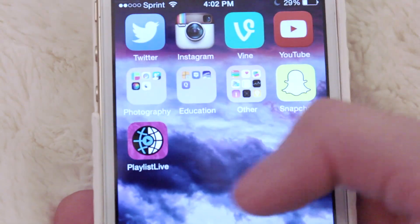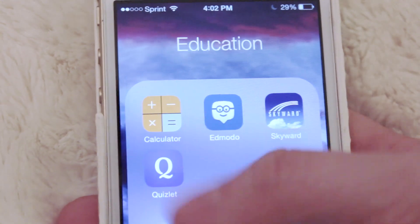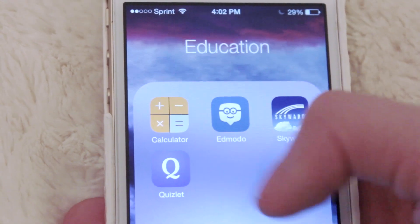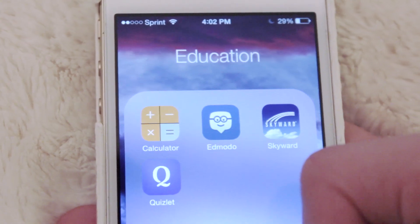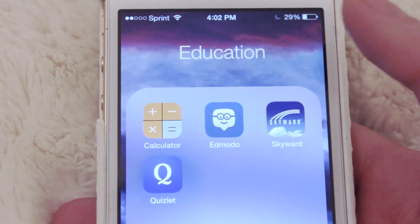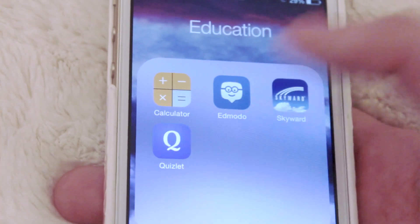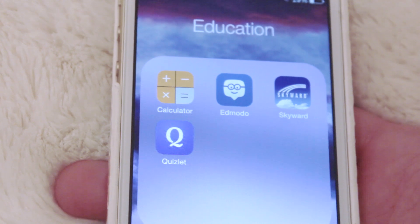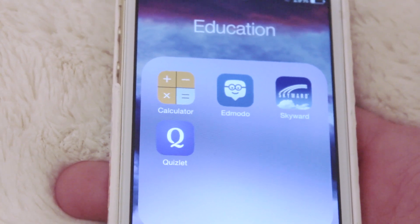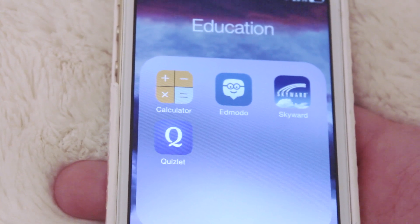The next folder is Education — it's basically my school apps. So we have Calculator, Edmodo which is basically like social media for school where my Physics teacher posts assignments and stuff, Skyward which is how I check my grades, and Quizlet which is an app to study vocab words. It's pretty cool — they have memory games and different stuff to help you memorize your vocab words, like flashcards on an app.